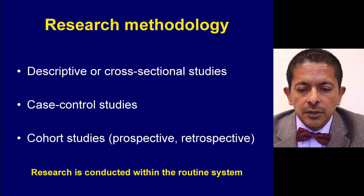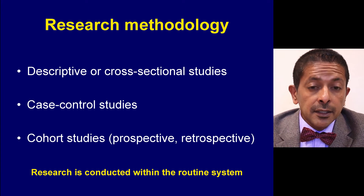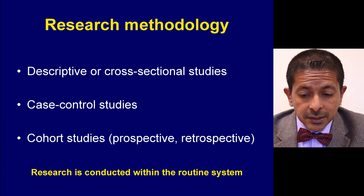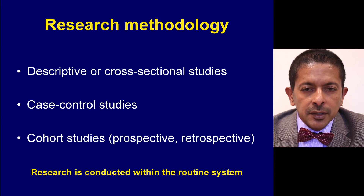When it comes to research methodology for operational research, they are mostly descriptive or cross-sectional studies, case control studies, but a considerable proportion might be cohort studies, which may be prospective or retrospective. The important aspect is that research is conducted within the routine system of care.